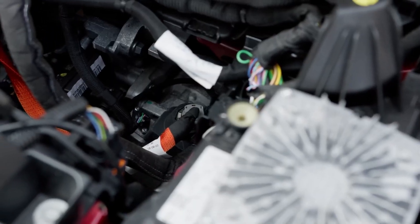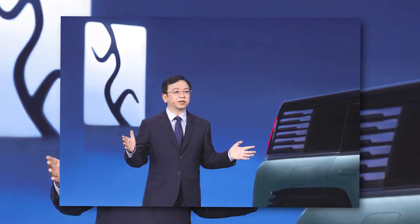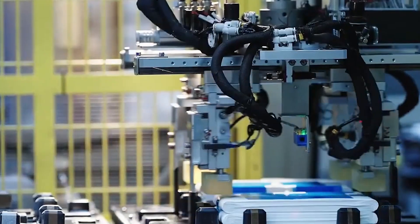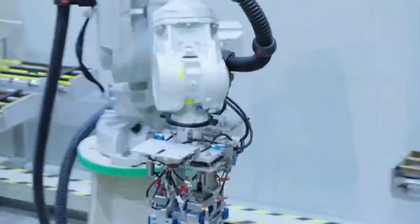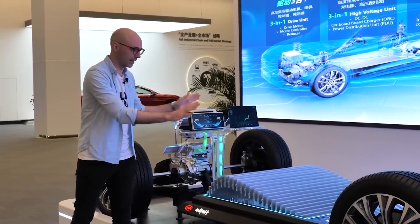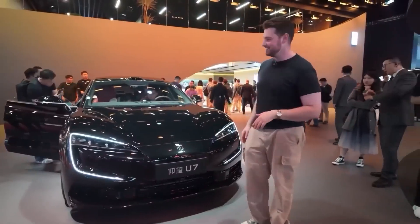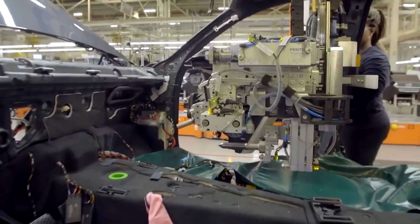BYD has never been a company to sit still. Long before the buzz about solid-state batteries, CEO Wang Chuanfu and his team were already shaking things up with their game-changing Blade Battery. This battery was a breakthrough in safety and durability, using lithium-iron phosphate (LFP) chemistry to reduce risks like overheating and fires — something that's been a big worry with traditional lithium-ion batteries. The Blade Battery made BYD's electric vehicles safer, more reliable, and longer-lasting, helping BYD climb the ranks to become the world's biggest EV maker.